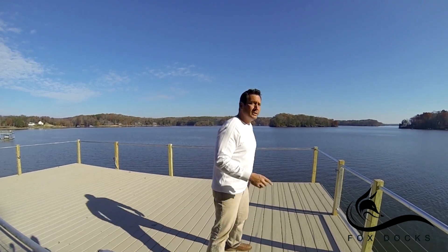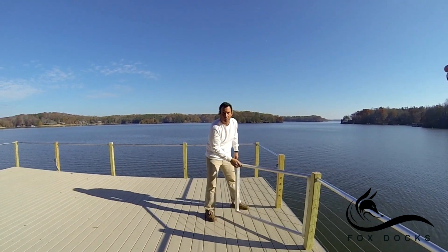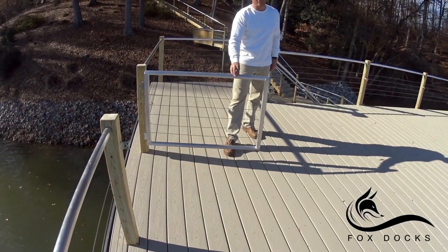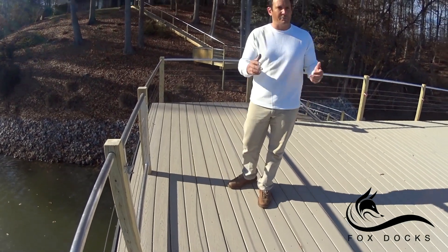This dock has a special feature that the owners wanted — they wanted access to the water from this upper level for the kids. So take a look: here's a custom aluminum rail with a custom aluminum gate, fabricated for Fox Docks specifically for this custom dock. Securely fastened for your family's safety.